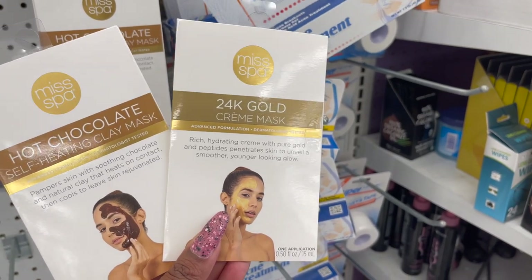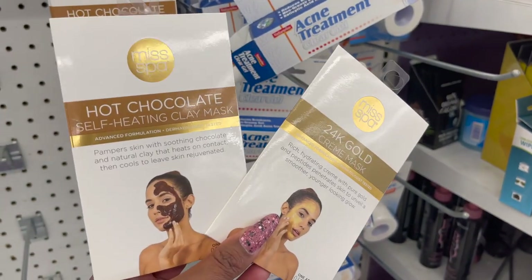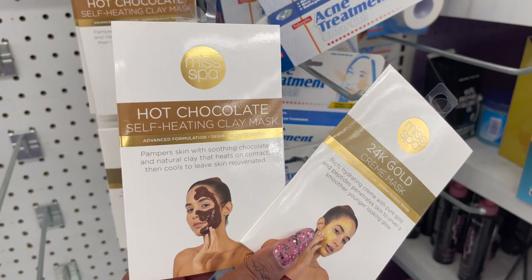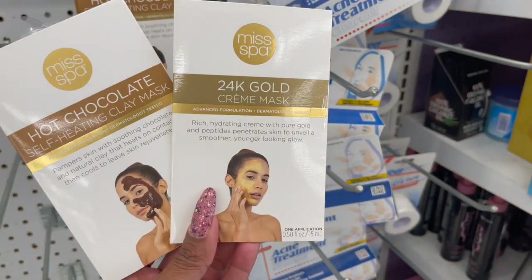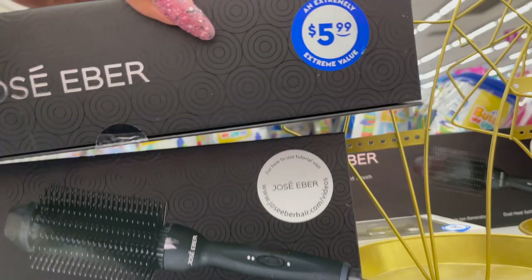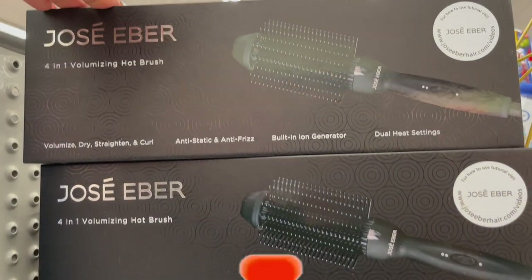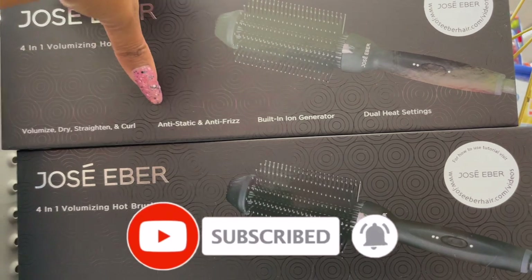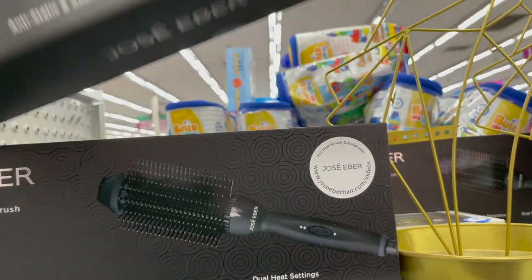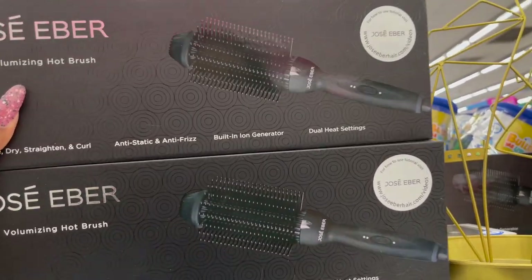This is another great find — the Misspa Salt Exfoliating Scrub that gently exfoliates the dull surface layer of your skin to leave it feeling refreshed and renewed, only 99 cents. These also look new by Misspa: the 24 Karat Gold Cream Mask and the Hot Chocolate Self-Heating Clay Mask, both 99 cents. Super excited — this Jose Iber 4-in-1 Volumizing Hot Brush retails online for $89.99 but you can pick it up here for $5.99 — amazing deal!